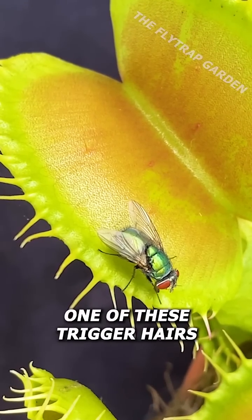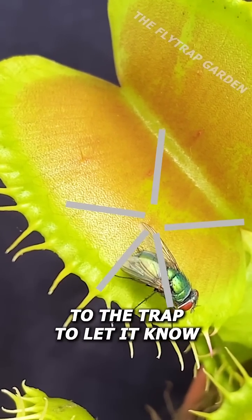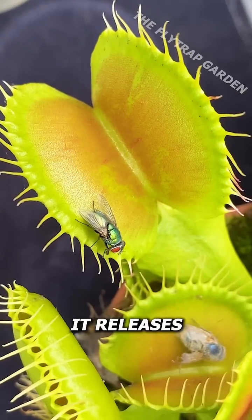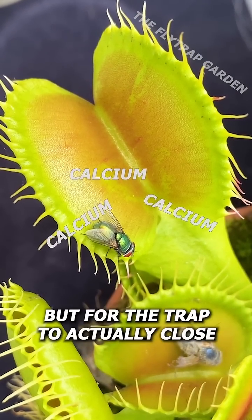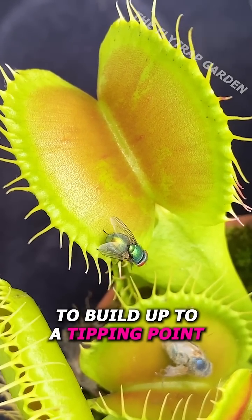Well, when a bug touches one of these trigger hairs, it sends a signal to the trap to let it know, and in response, it releases a bit of calcium. But for the trap to actually close, it needs that calcium to build up to a tipping point.